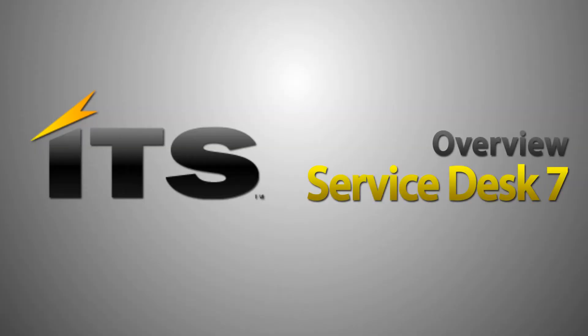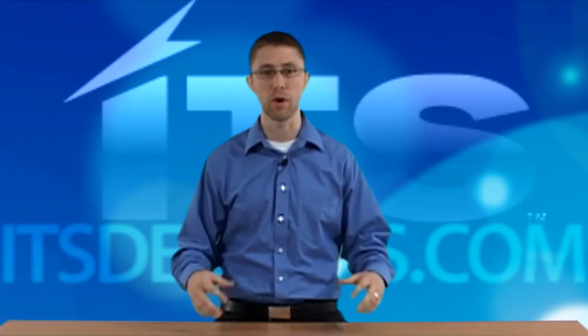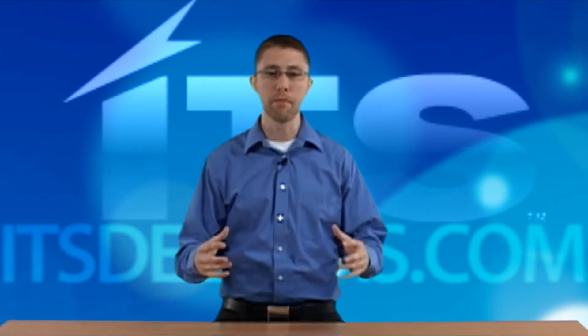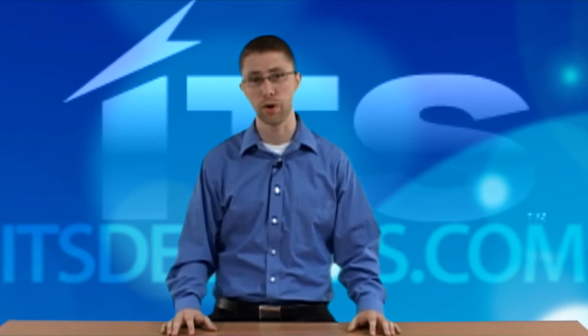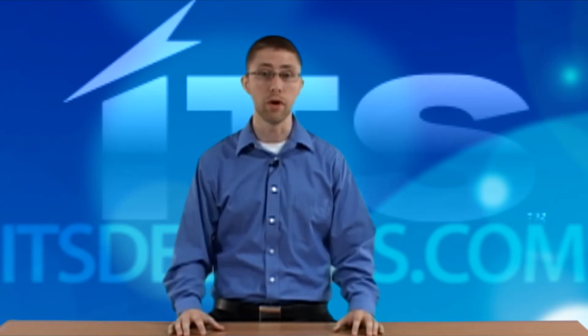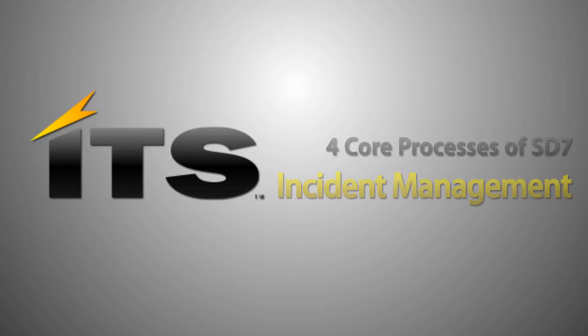Today I'm going to be covering the Service Desk 7 product from a high level overview perspective for those of you who are not familiar with it. Service Desk 7 out of the box has four core processes that are pre-built and have a pre-built set of forms and actions associated with them, to give organizations a really good starting place. Those four core processes are incident management, problem management, change management, and release management.